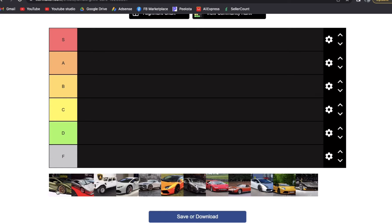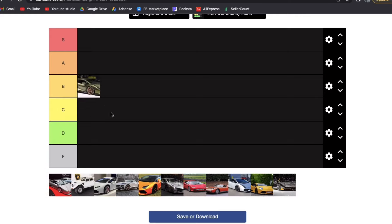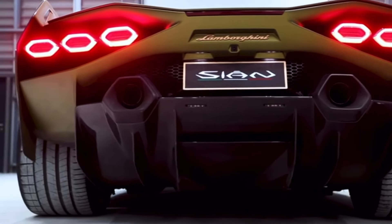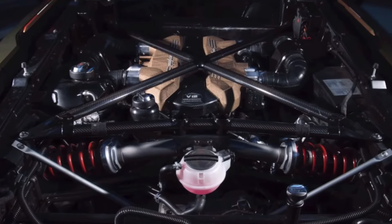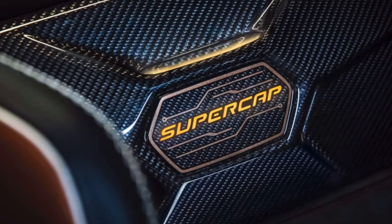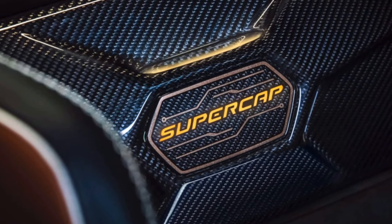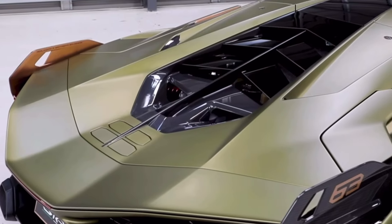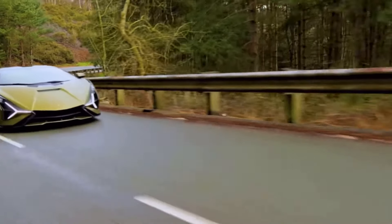Starting with the Lamborghini Sián — I'll be 100% honest, I don't know a lot about it, so I'm going mostly off looks. It looks like one of the very futuristic models Lambo makes. I'm going to put it in the B tier. The front end is very aggressive, though I don't love the rear end. It's probably very fast — it's a Lamborghini — but in terms of looks, B tier.